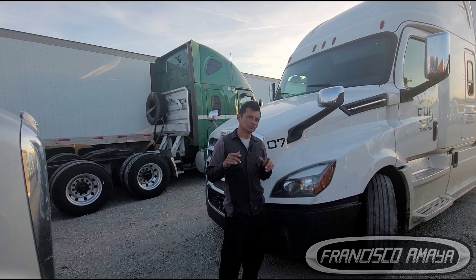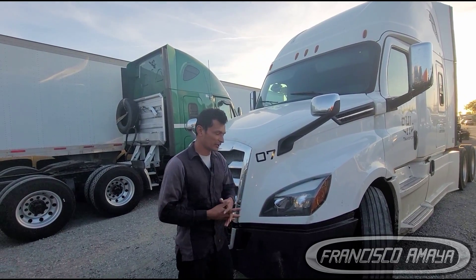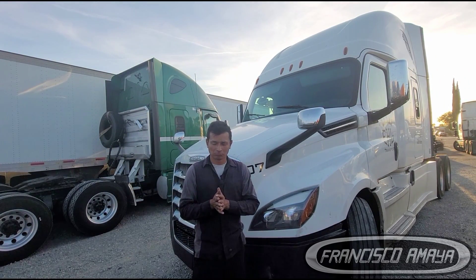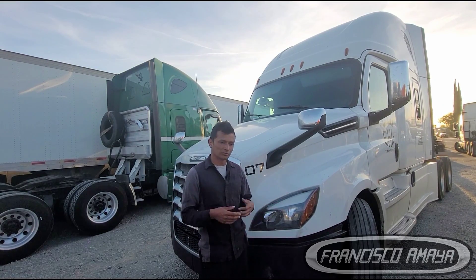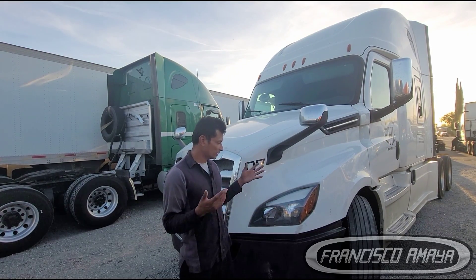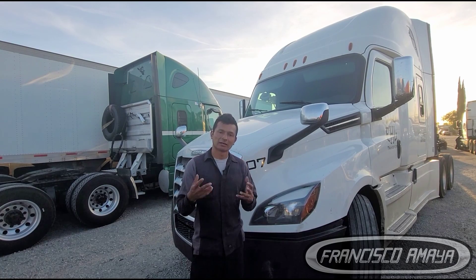You can clearly see the issue of this 2019 Freightliner Cascadia. This is a newer body Freightliner Cascadia with a manual transmission. It doesn't apply any gear — it goes to neutral under any condition. You release the clutch, as you could see previously on the video, and it doesn't do absolutely nothing. Luckily I was able to come over here, and today I'm going to show you what was the cause of the issue.